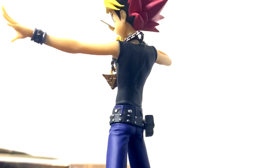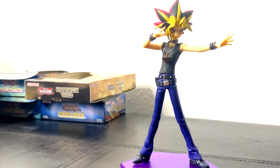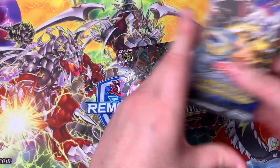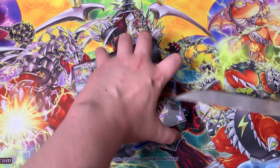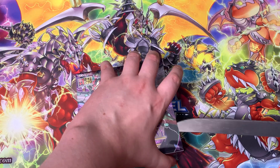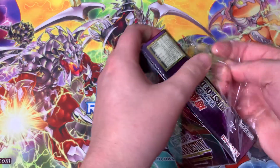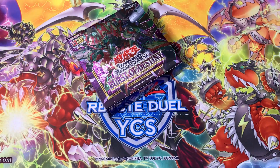Now we can move on — which one do we start with? We'll start with Burst of Destiny, do it in chronological order. That makes sense. When it comes to these OCG boxes I actually have no idea what ratios or what you're supposed to expect to pull.